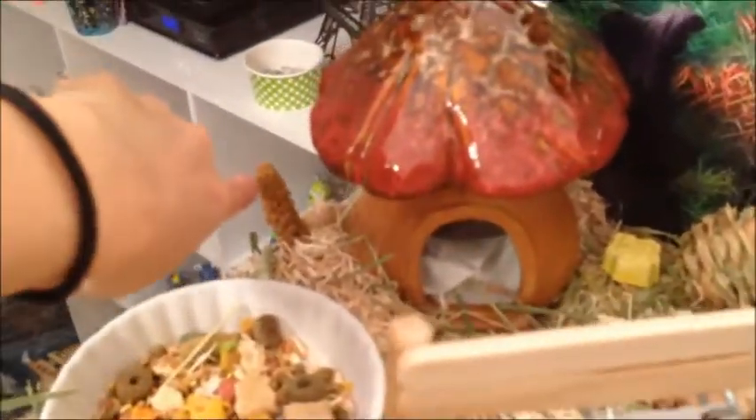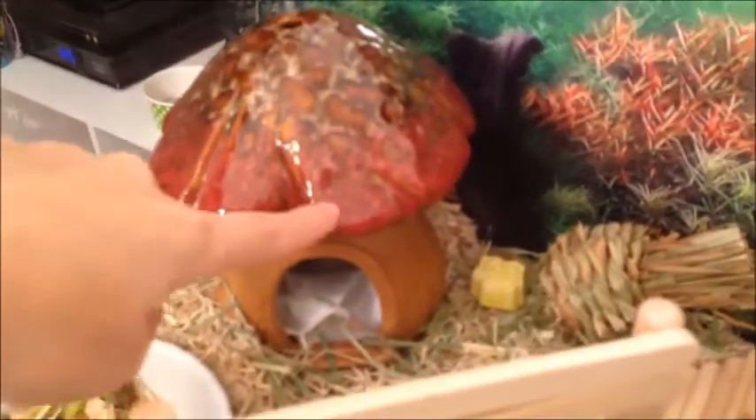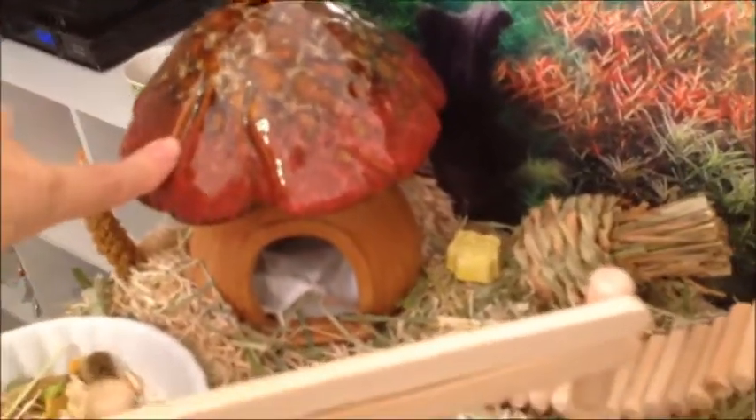Over here is his food dish and a little millet tree. Here's his awesome looking mushroom house from Joann's. He has his little mineral chew and an apple chew. I'm not sure if he's going to like it or not, but if he does it stays — if he doesn't I'll probably take it out. Here's his little ramp made out of dowels that goes up to his platform.